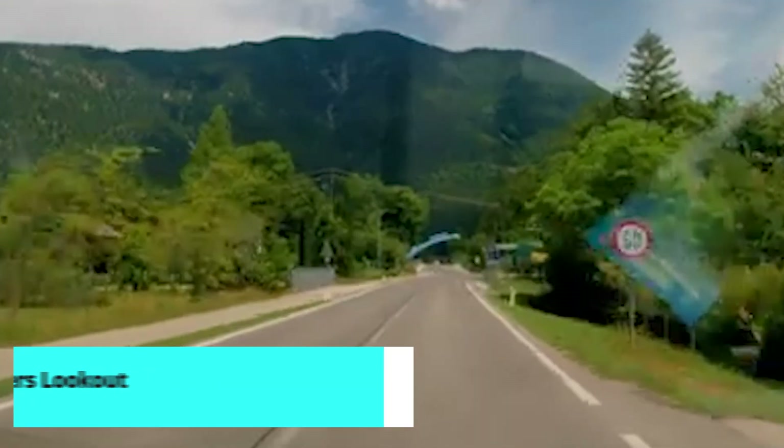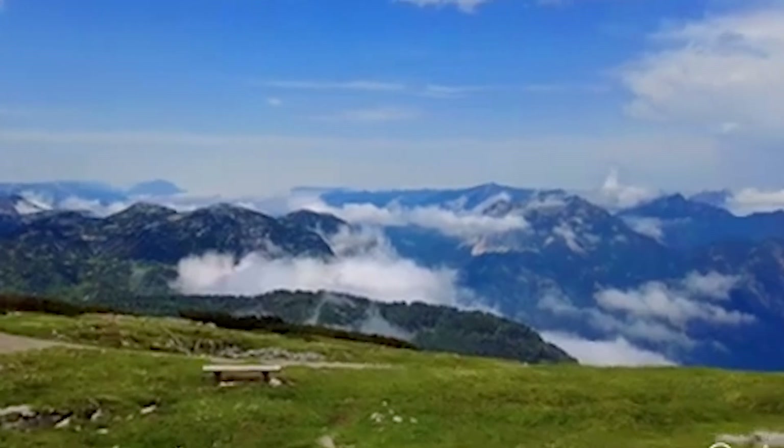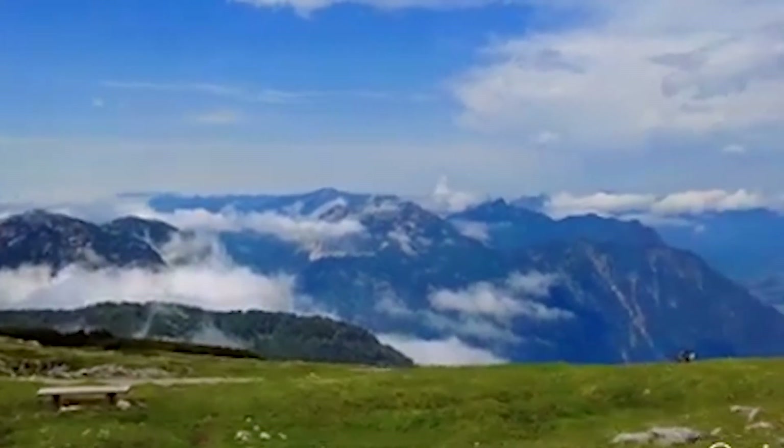The Five Fingers Lookout is one of the most thrilling viewpoints in the region. Located on the Dachstein Krippenstein, this viewing platform extends like a hand over the cliff, offering unparalleled views of the Alps and the Hallstatt region.